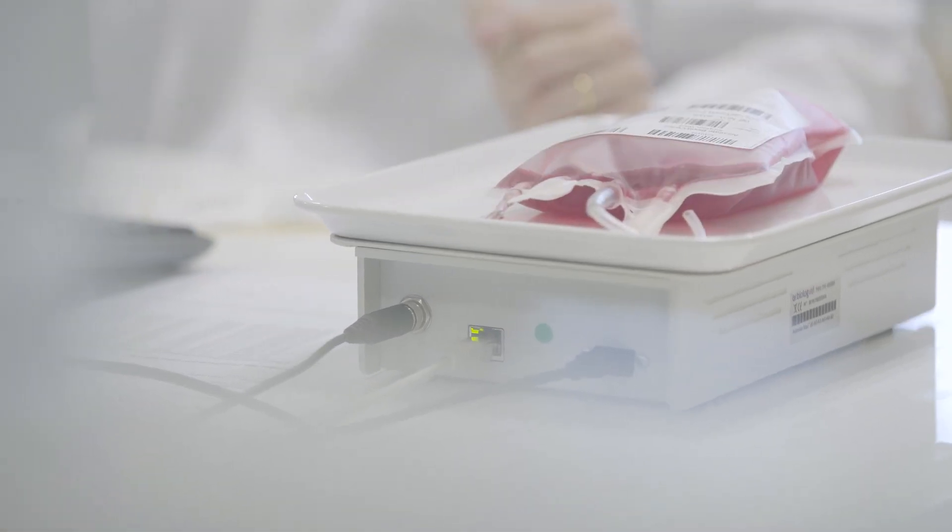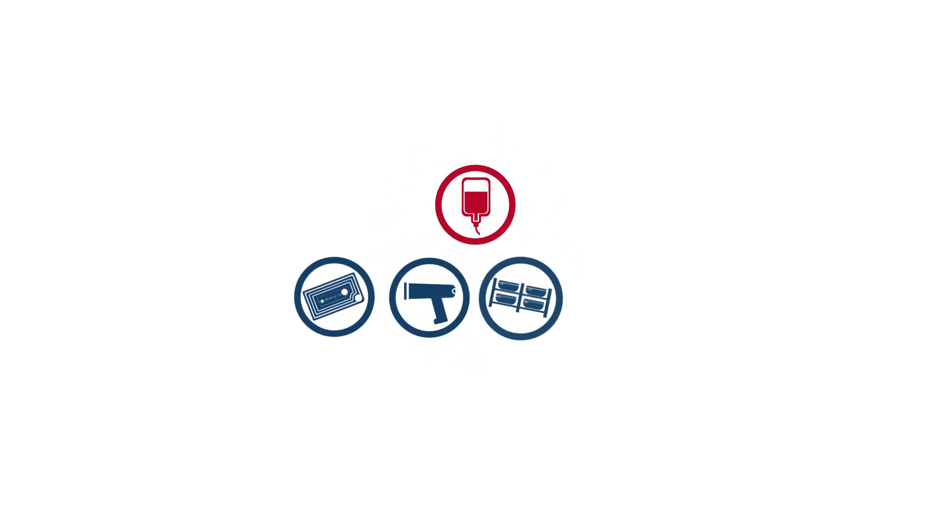The BioLog solution combines a sensitive health product, a tag, a range of encoding and reading equipment, and software that ensures real-time data processing.